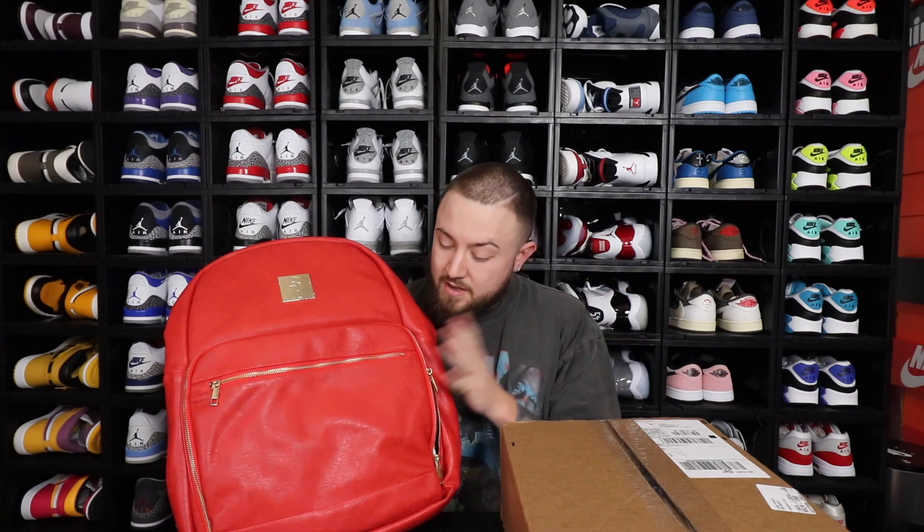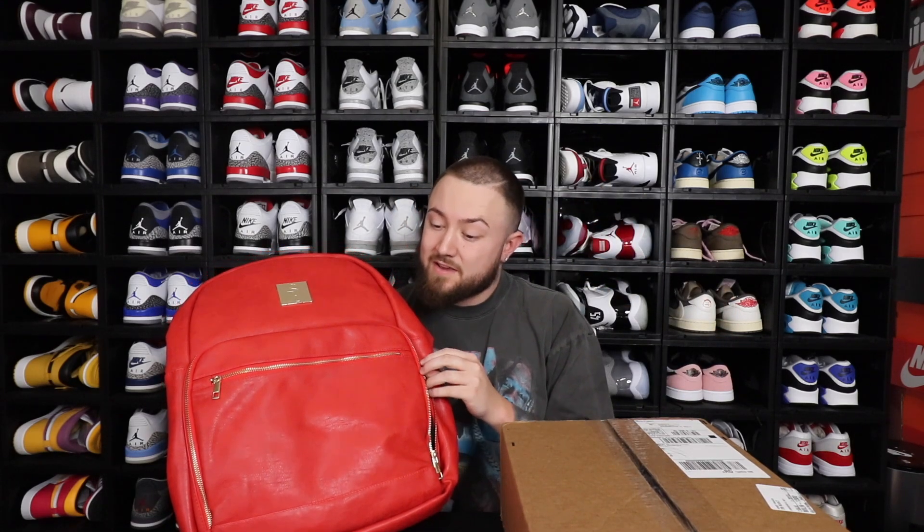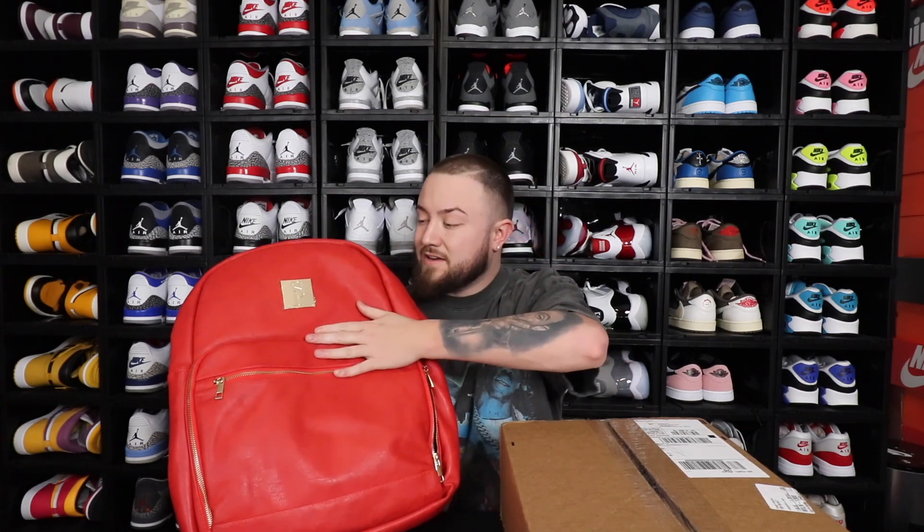Today's video is sponsored by SoulPremise Sneaker Travel Bags. This is the daily commuter — the one that I use every single day for work and to travel places for like the weekend or something like that. They actually moved our code up a little bit early for Black Friday, I think two days early. You guys are going to be getting 50% off using my code HEGOTKICKS, which will be in the description box down below. 50% off — I thought 40% off was a lot, but 50% is crazy.